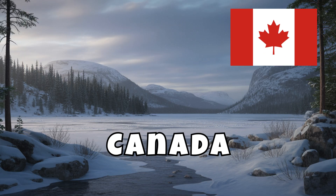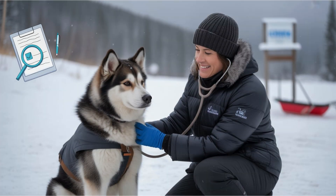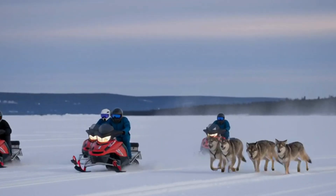In Canada's colder regions, veterinarians care for sled dogs that help with travel and sport. These dogs need regular checkups to stay strong for snowy adventures, and vets sometimes travel by snowmobile to reach remote teams.